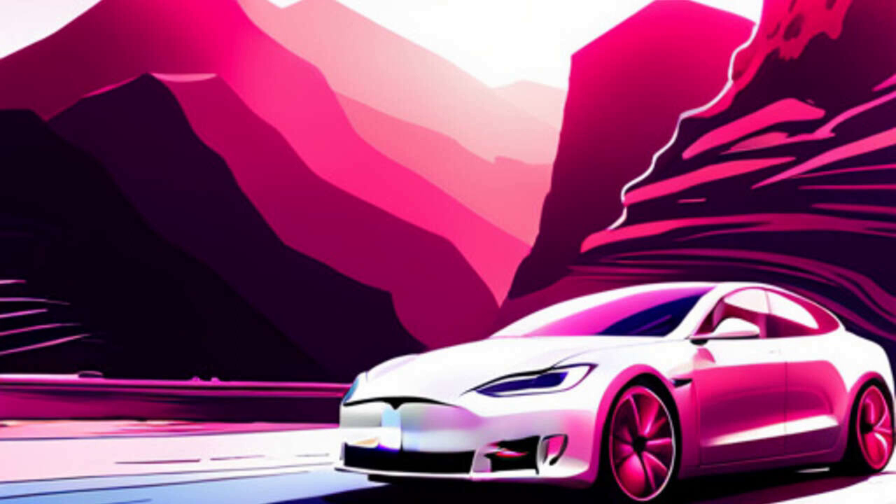And there you have it, folks — a quick overview of some of the exciting features and updates in the 2023.32 Tesla software release. As always, I encourage you to check out the full release notes for a comprehensive look at all the changes and improvements. Remember, knowledge is power, and staying informed about the latest developments in the world of Tesla is key to keeping your finger on the pulse of innovation.